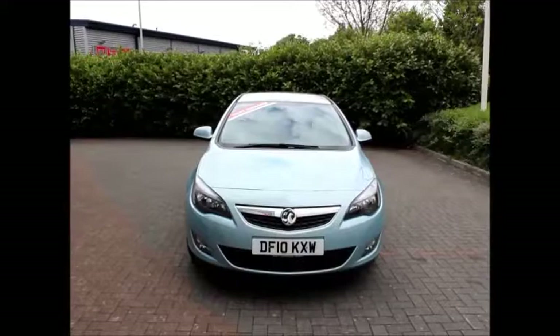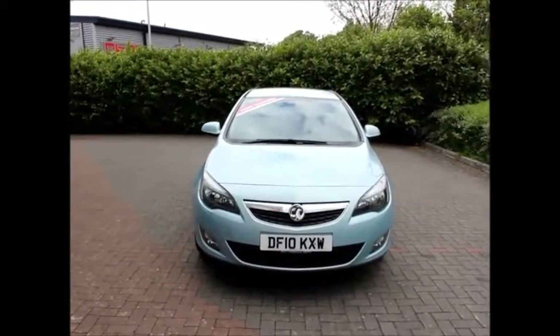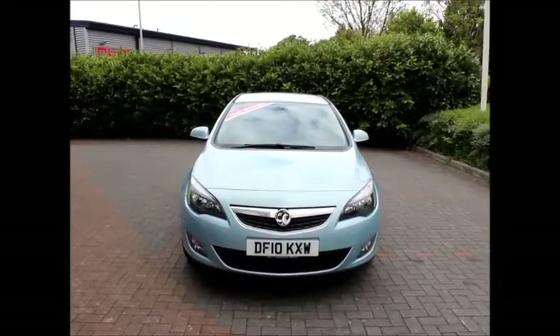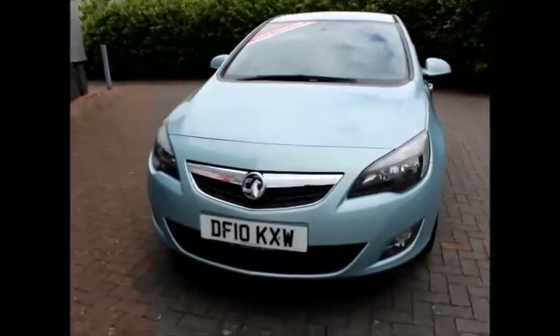Welcome to Vauxhall. Today we have a Vauxhall Astra finished in blue, fitted with a new gearbox. It's a 1.7 diesel which will give you about 63 miles per gallon on average combined.